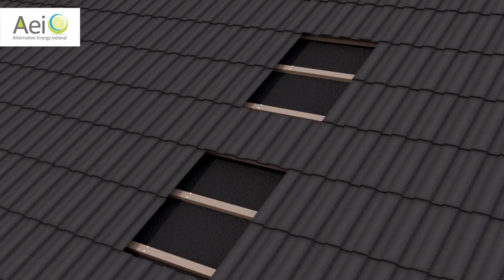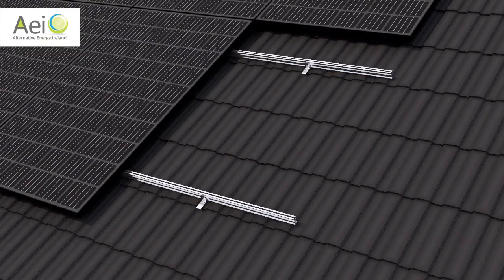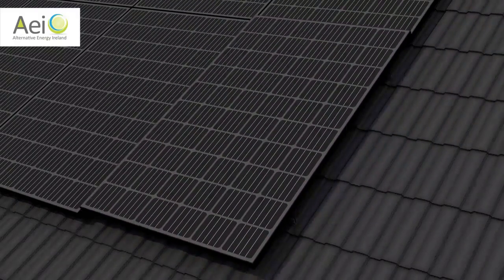First, we fix heavy brackets to your roof structure. Then we mount rails to these brackets and replace the original roof tiles or slates. Then the black solar panels are fixed to these rails and a cable is brought into the inverter in your attic.